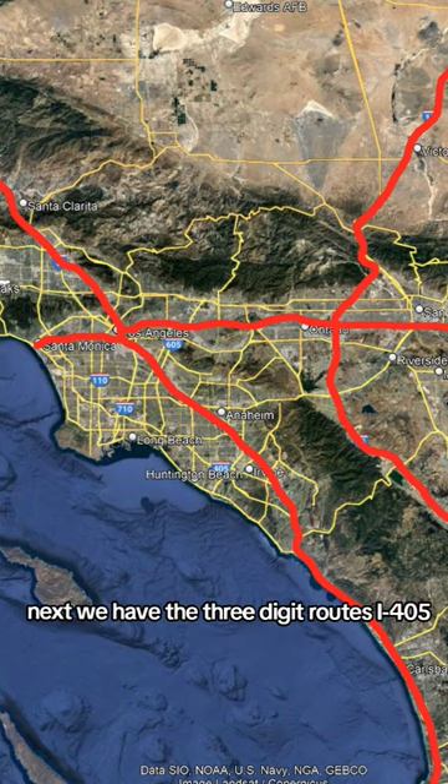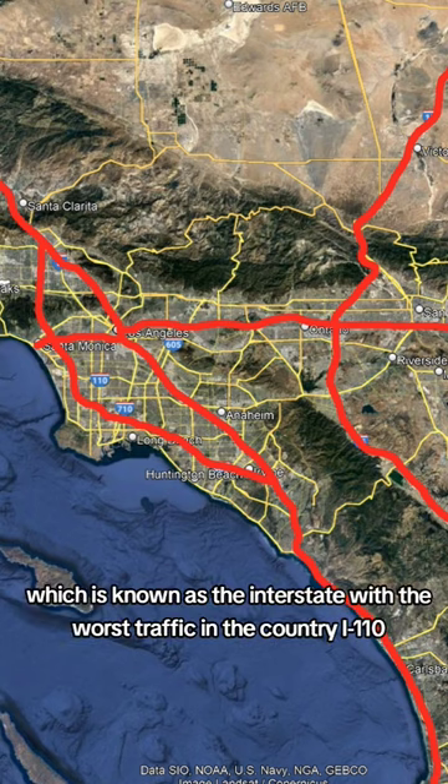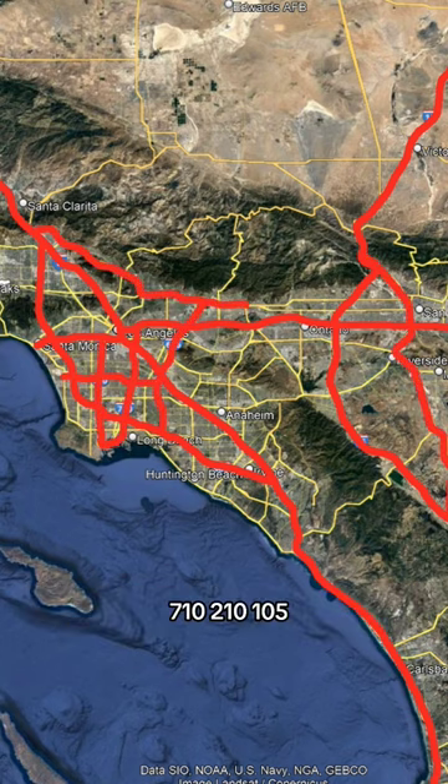Next we have the three-digit routes: I-405, which is known as the interstate with the worst traffic in the country, I-110, 710, 210, 105, 605, and 215.